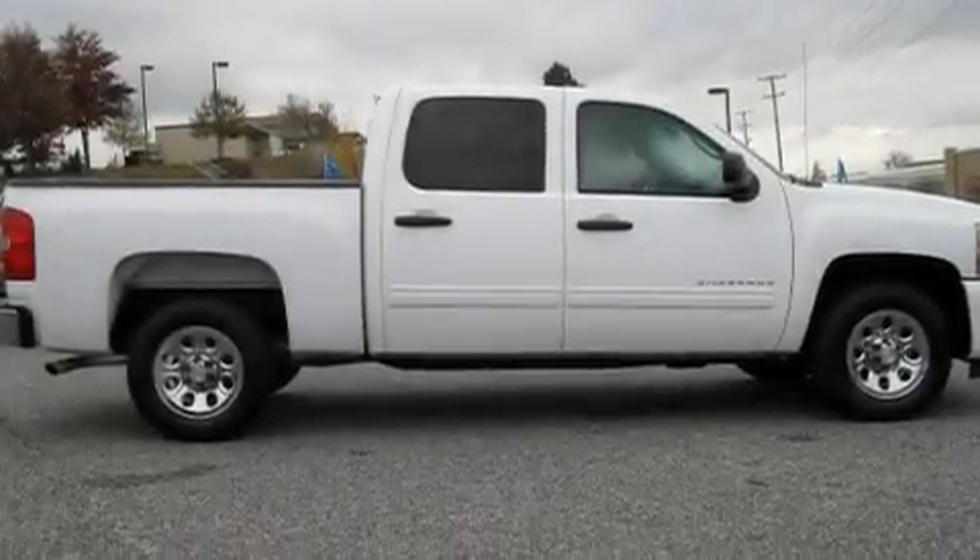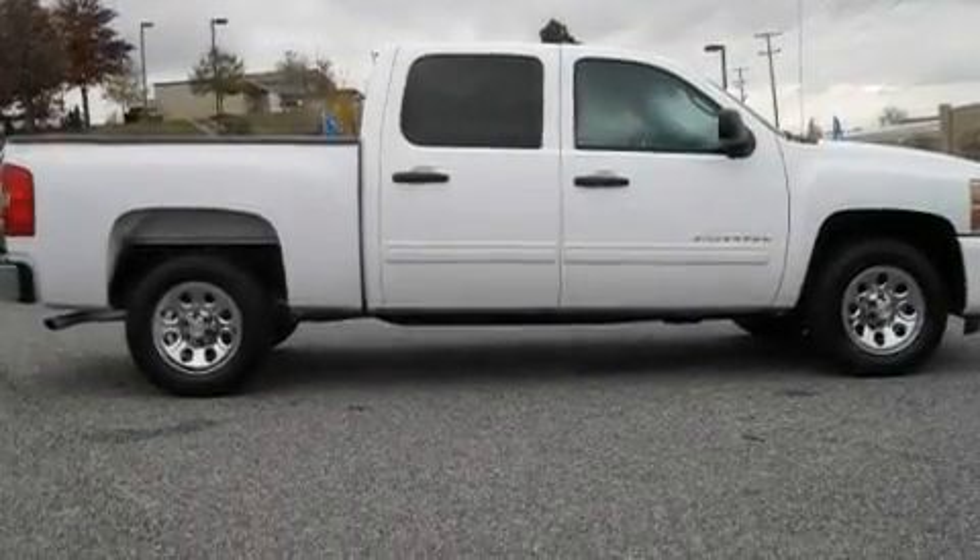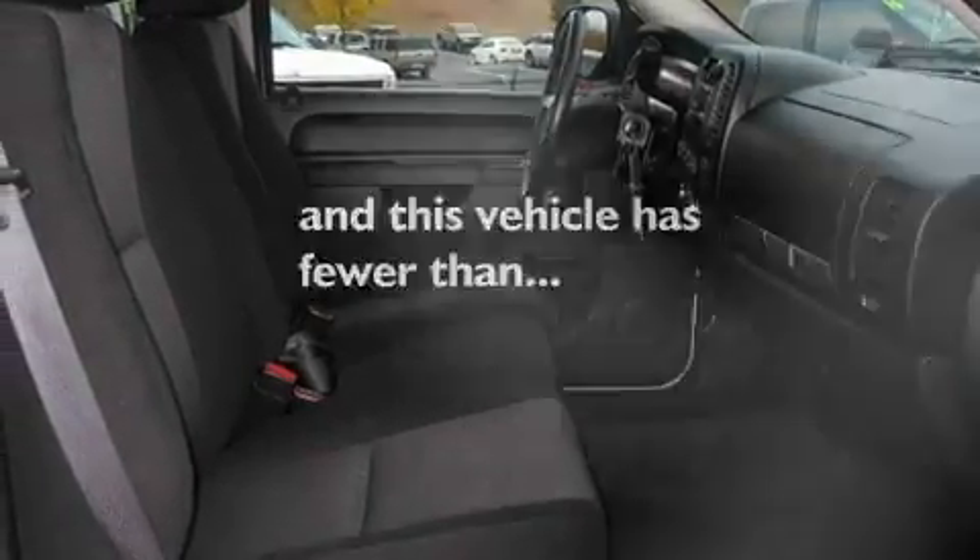Additional features include variable valve timing, chrome wheels, a low tire pressure indicator, a remote start feature, and this vehicle has fewer than 32,000 miles on the odometer.